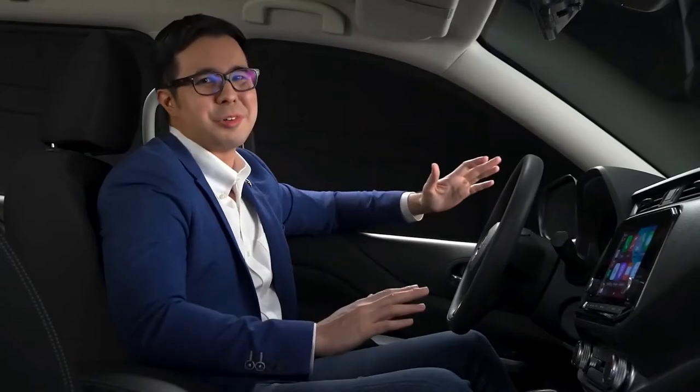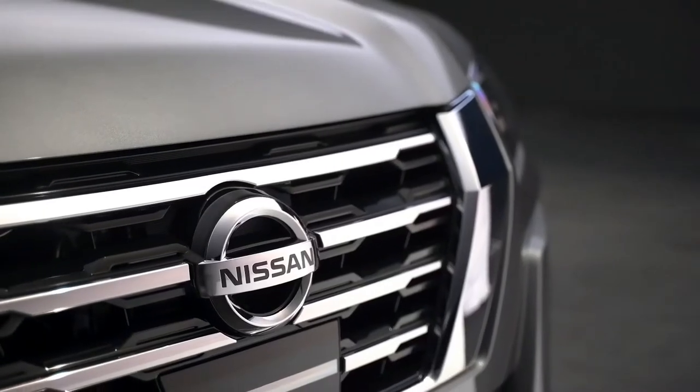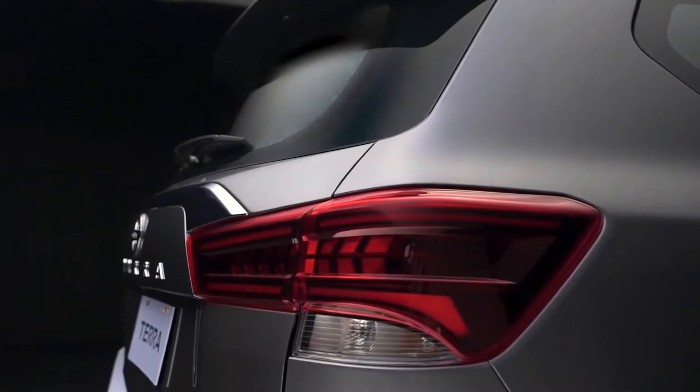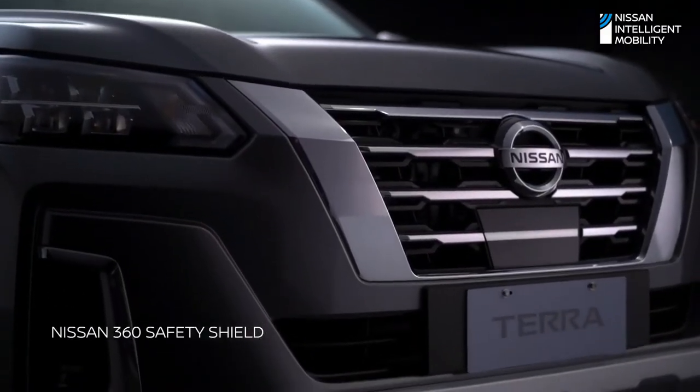Imagine going on a long road trip with Nissan Intelligent Mobility technology. The new Terra is designed for your optimum safety and convenience. When it comes to safety, the new Nissan Terra is uncompromising. Protect your family on the road with Nissan Safety Shield.